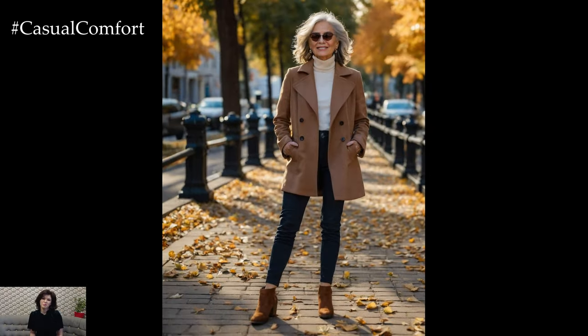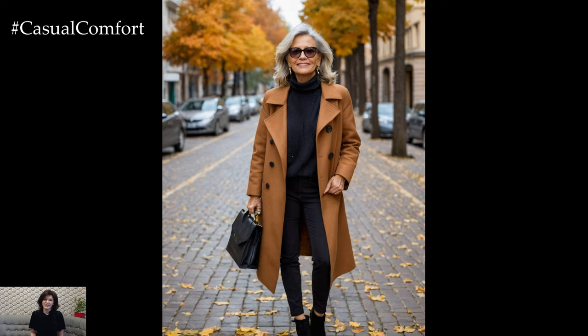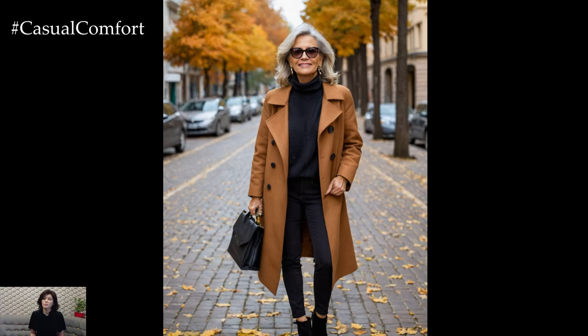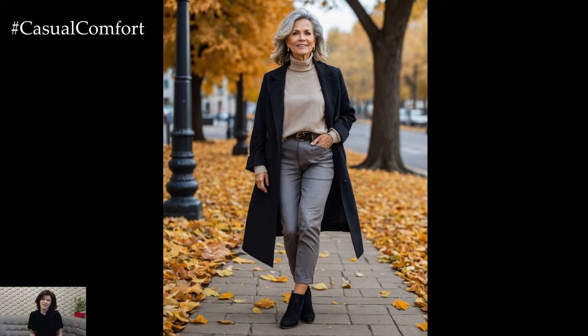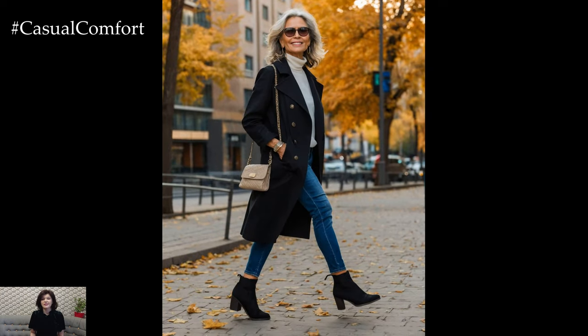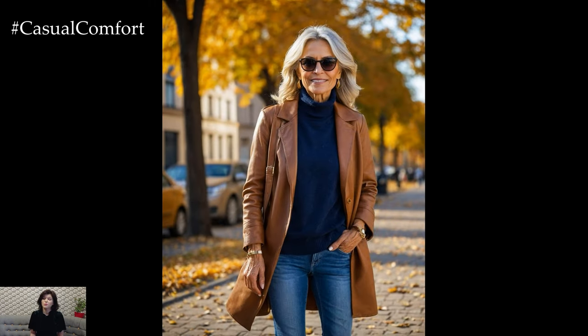For women over 50, mastering transitional style is all about refining your look to feel polished yet approachable. One of the best ways to achieve this is through smart layering. Layering not only adds dimension to your outfit but also keeps you adaptable to changing temperatures. Start with a breathable base — perhaps a cotton tank top or blouse — and add on a cardigan, scarf, or jacket depending on the time of day.